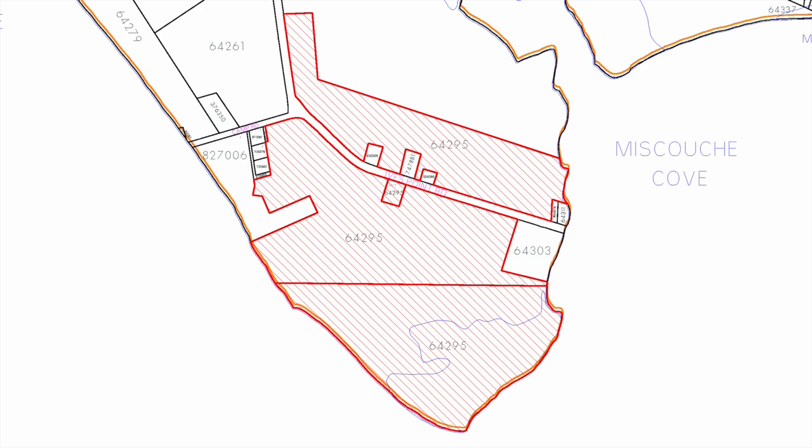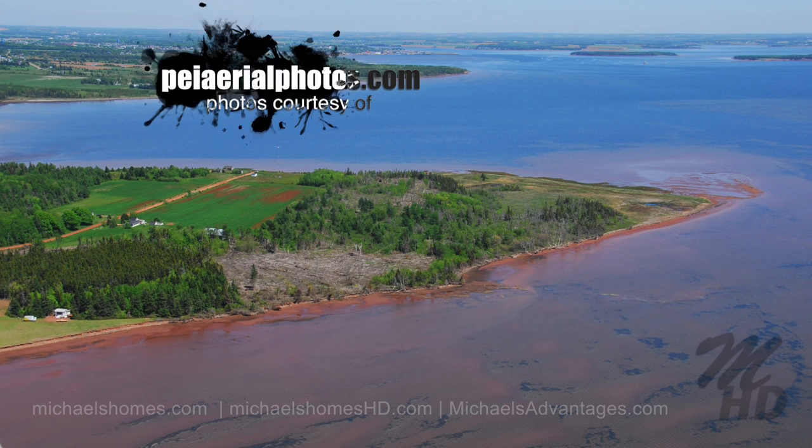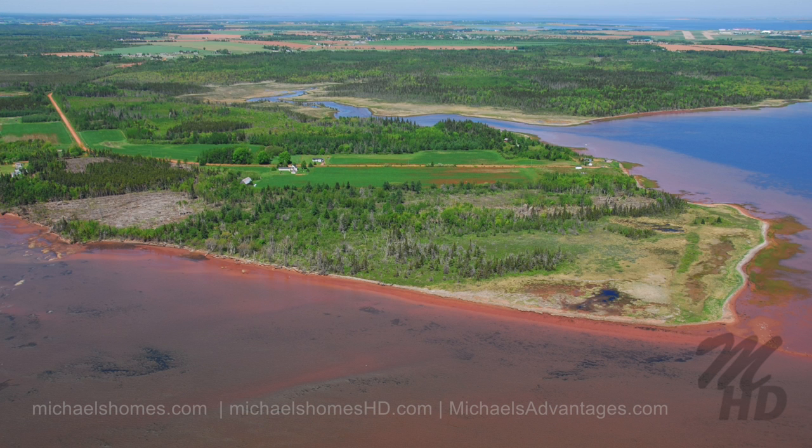Today we're doing part two of 536 Ives Point Road. The part two was the vendor's idea, and the customer's always right, so I'm happy to do it. Today we're looking at the waterfront land, almost 114 acres of waterfront. The last video, which I will put a link in the description, covered the free house that comes with the waterfront property.